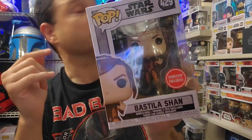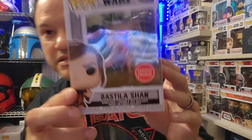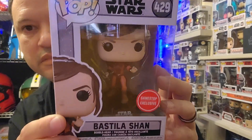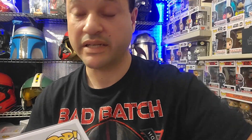Now this one is Bastila Shan. I got this one and another one I'll get to in a bit from the Gaming Greats box from GameStop. Cool to have this one — it came with a bunch of lanyards and some keychains and stuff like that. I never picked that one up before, so I'm glad to add this one to my collection.